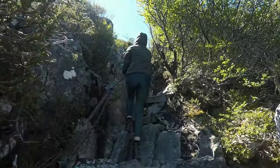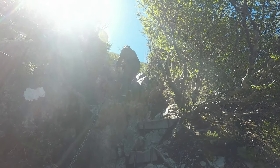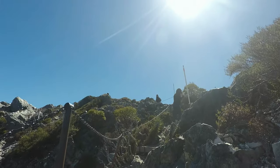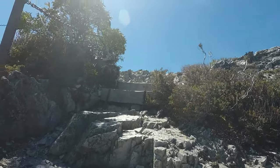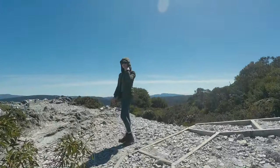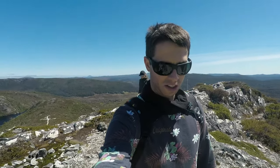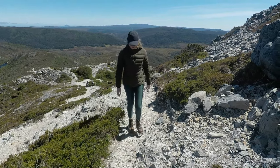Behind me now you can see Crater Lake. We're almost at Marion's Lookout and now we can see the first glimpse of the actual Cradle Mountain — take a look.